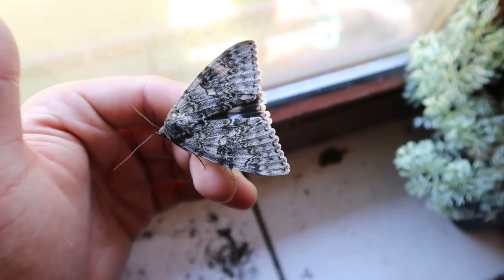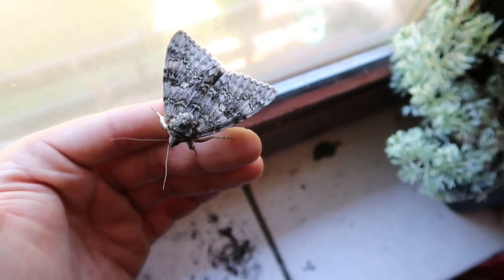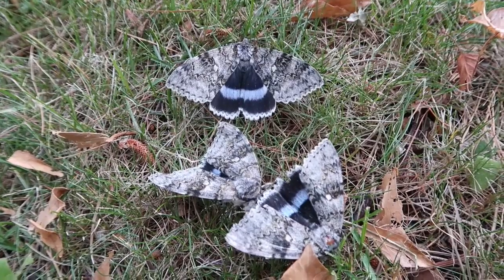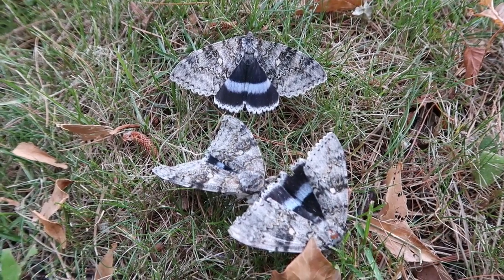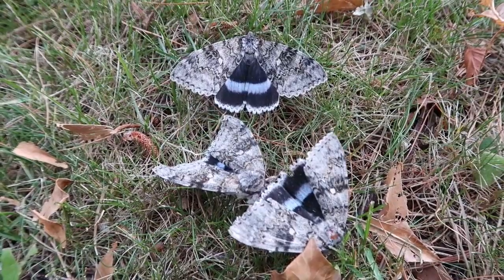Hey you there, thanks for watching again today. This is your sexy moth king speaking — yes, that's right — Bart Coppens, the one and only mothman. And today I am back to show you another amazing moth species.